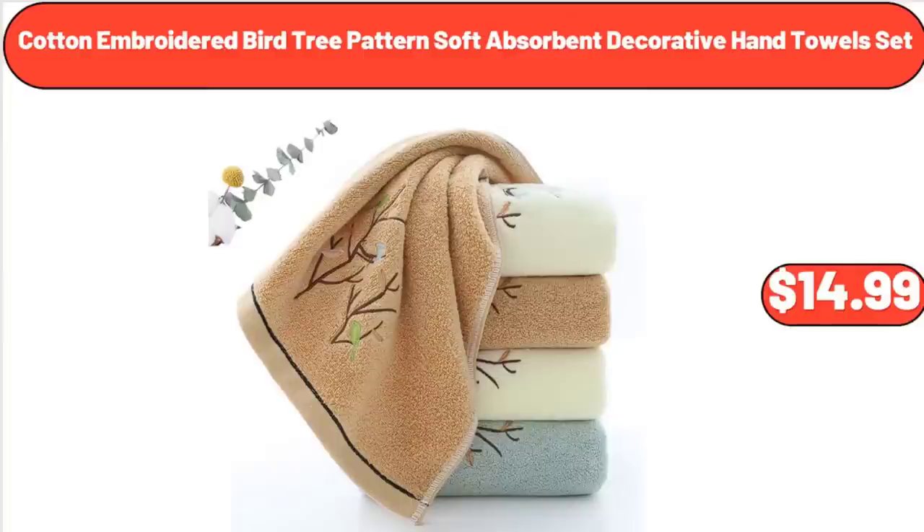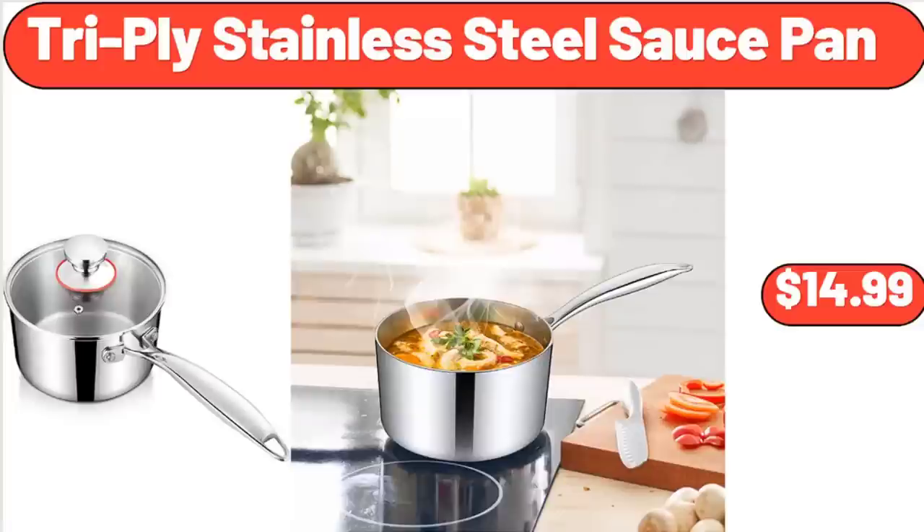Cotton Embroidered Bird Tree Patterned Soft Absorbent Decorative Hand Towel Set, $14.99. Tri-Ply Stainless Steel Sauce Pan, $14.99.